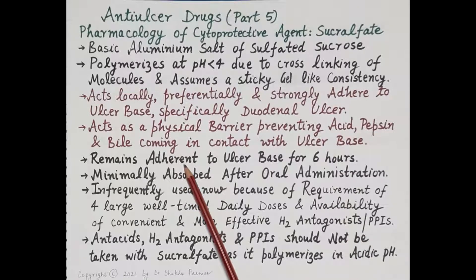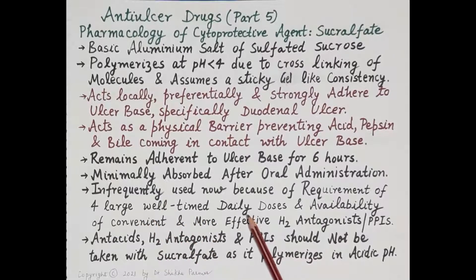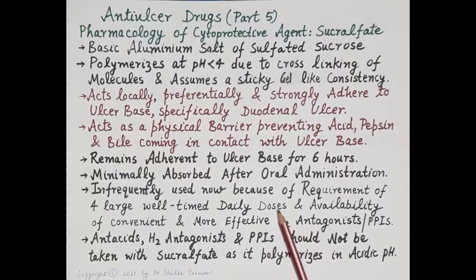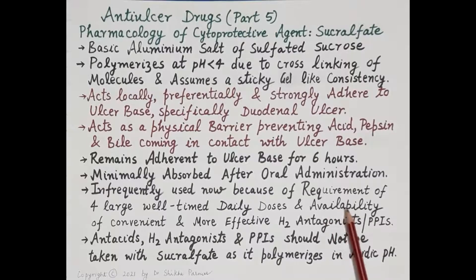This covering of sucralfate acts as a physical barrier, preventing acid, pepsin, and bile from coming in contact with the ulcer base. It remains adherent to the ulcer base for about six hours. It is minimally absorbed after oral administration. However, it is infrequently used because it requires four large well-timed daily doses, resulting in poor patient compliance.